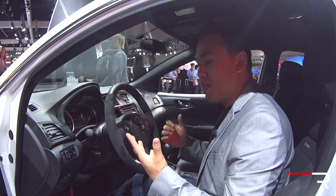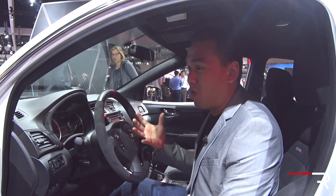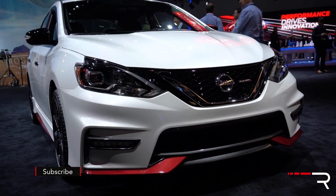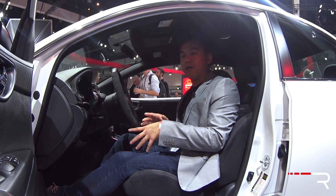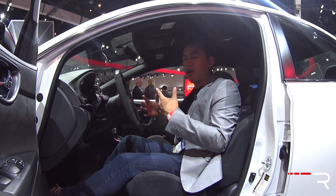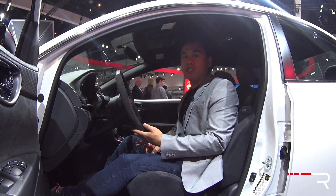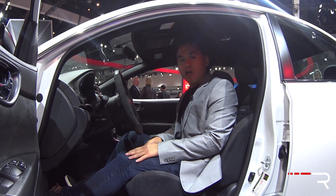Overall, I think Nissan has done as much as they could with this current Sentra chassis. I think it is time for a redesign, especially with the all-new Civic coming out, the refreshed Mazda 3, and the all-new Cruze. The interior is pleasant but definitely not best in class in terms of technology. The Sentra Nismo will go on sale sometime next year with no official pricing yet, but I expect it to start under $25,000 and top out around $30,000, comparing nicely to the Focus ST, Golf GTI, and the upcoming Honda Civic SI. For Redline Reviews at the 2016 Los Angeles Auto Show, I'm Sofian Bey.